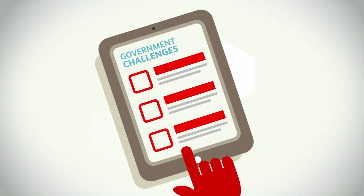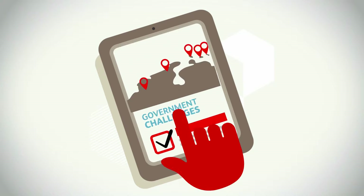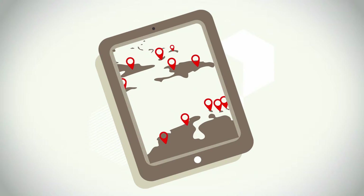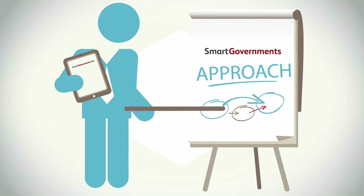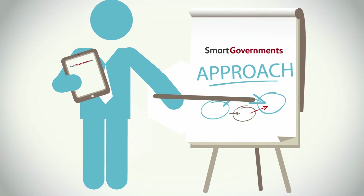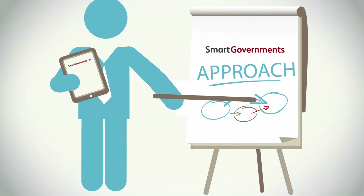To answer these challenges, and based on our work with government agencies and ministers in the Dutch Caribbean, we have developed the Smart Governments approach. Not rocket science, but a practical way of doing things in a way that has shown to work.